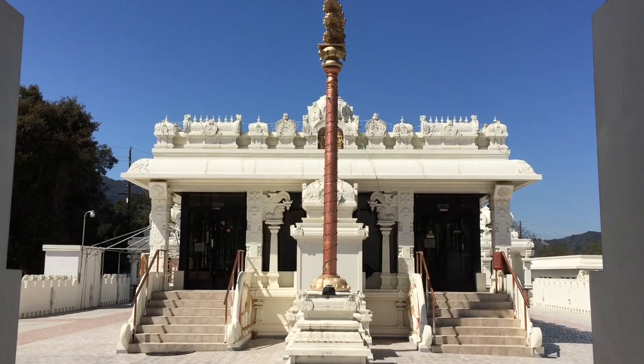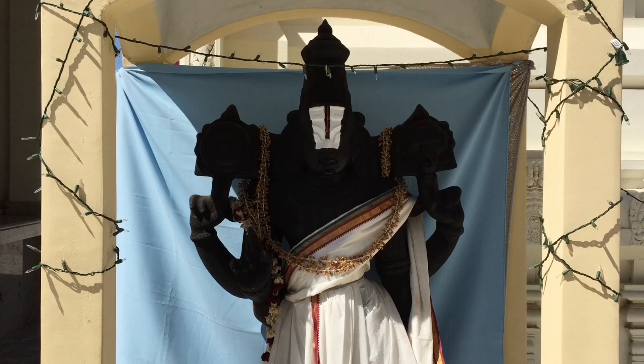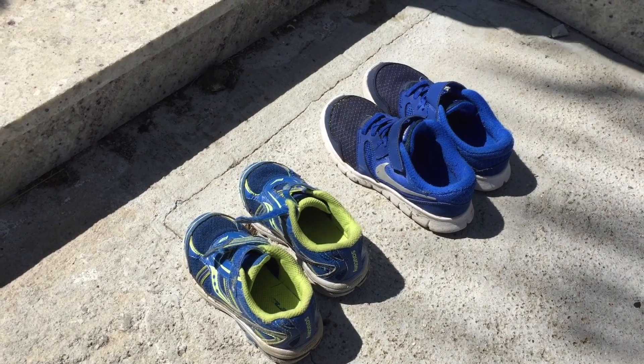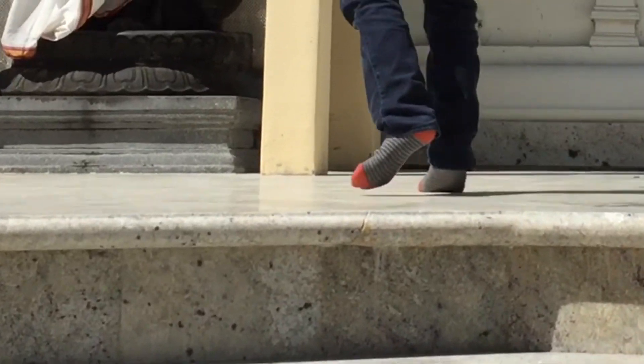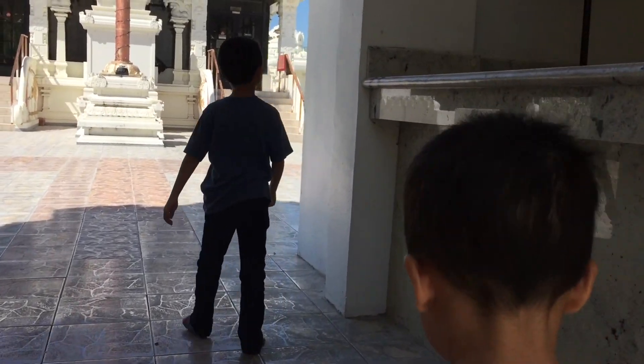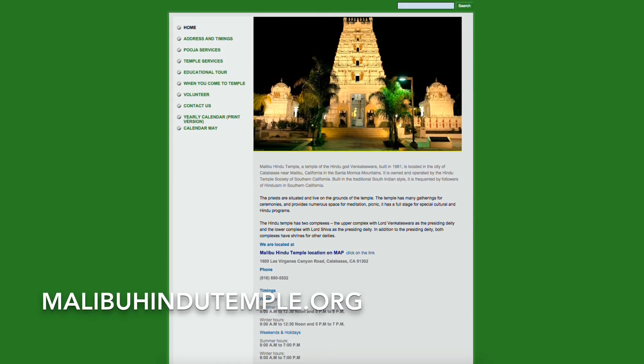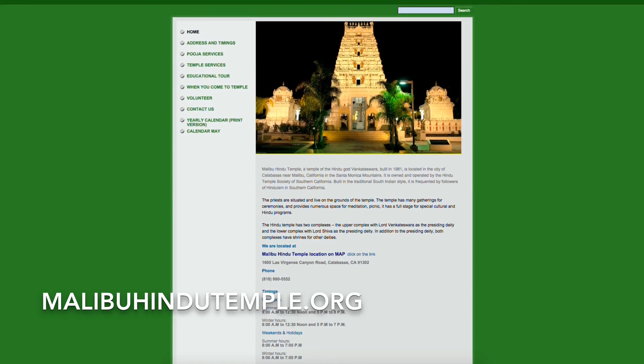We are at Malibu Hindu Temple. Built in 1981, this is the temple of the Hindu god Venkateswara. A dress code is enforced and shoes must be removed before entry to the temple. Please check out MalibuHinduTemple.org to find out more.